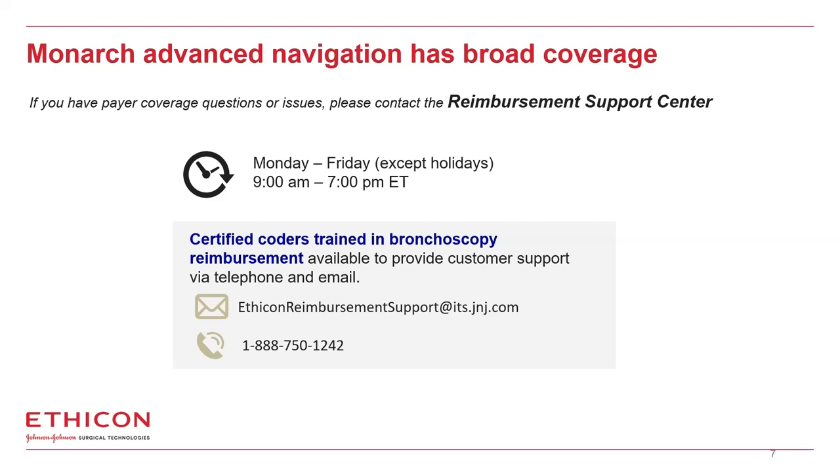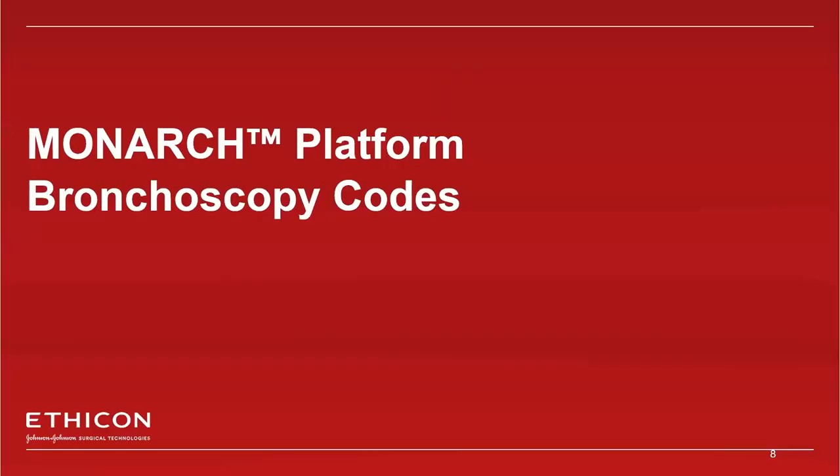Our reimbursement support center is able to provide appeal packets. Additionally, we have a coverage tool that provides the coverage policies for private insurance companies, so you can get a good understanding of your individual marketplaces. The contact information was provided in the webinar invite. You can also follow up with your account manager or we can follow up with the information following the webinar.